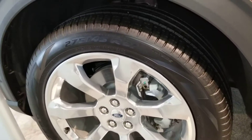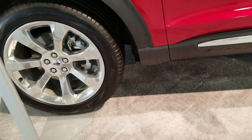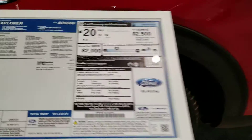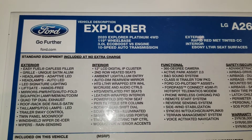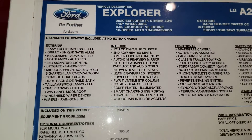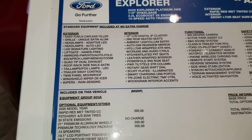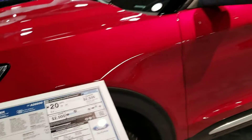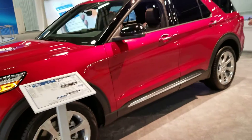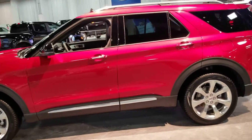We're rolling on 275-45 R21 Pirelli tires. Let's take a look here — 119-inch wheelbase, 3-liter EcoBoost, four-wheel drive. And it's $60,000. Wow, we're at the point in the world where we've got a $60,000 Ford Explorer.